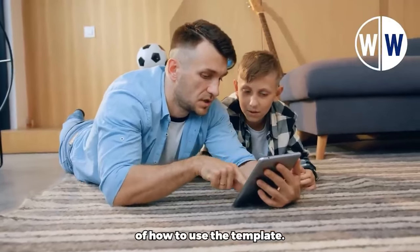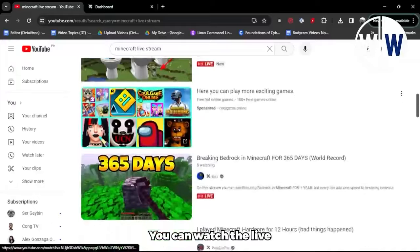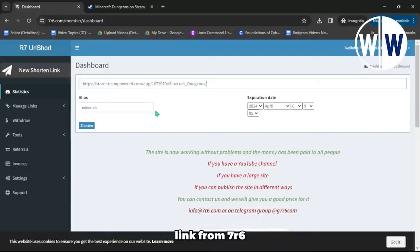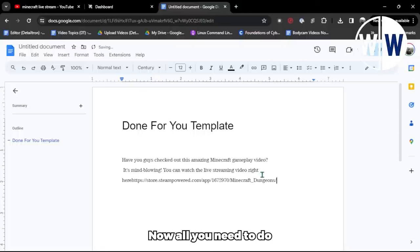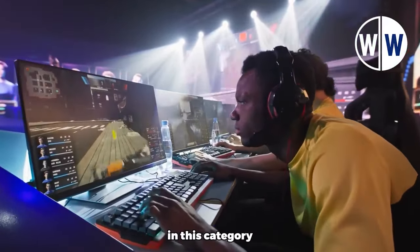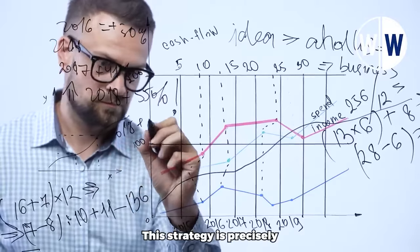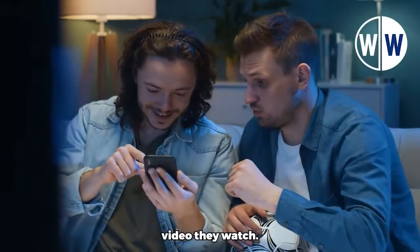Here's an example of how to use the template: 'Have you guys checked out this amazing Minecraft gameplay video? It's mind-blowing! You can watch the live streaming video right here.' Then insert your shortened link from 7R6.com. To get your shortened link, return to your 7R6 dashboard, copy the link, and paste it into the template. Now all you need to do is copy the entire template and post it on these two websites. Gaming-related videos in this category are currently trending and highly popular. This strategy is precisely how many people are making a significant amount of free PayPal money in 2024 for every single video they watch.